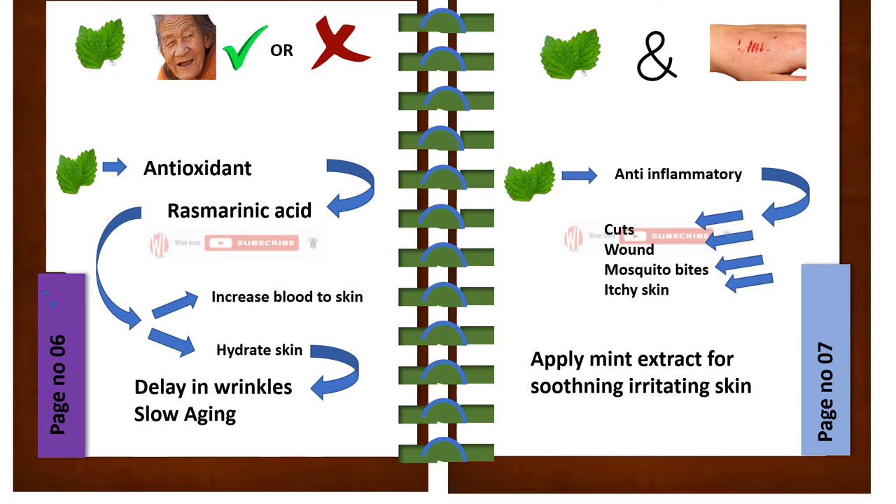We should use mint for minor cuts, just because it has an anti-inflammatory effect and it can be used on cuts, wounds, mosquito bites, and itchy skin. For this, apply mint extract for soothing irritated skin.